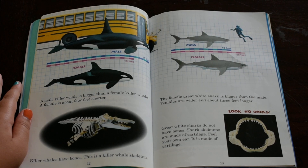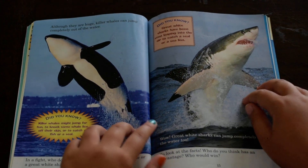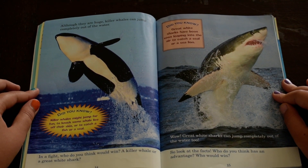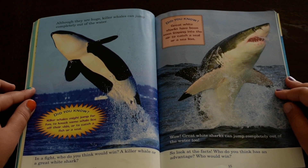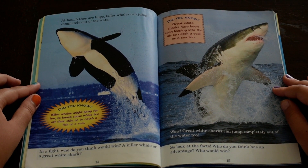Feel your own ear — it is made of cartilage. Although they are huge, killer whales can jump completely out of the water. Did you know killer whales might jump for fun, to knock some whale lice off their skin, or to catch a fish or a seal?